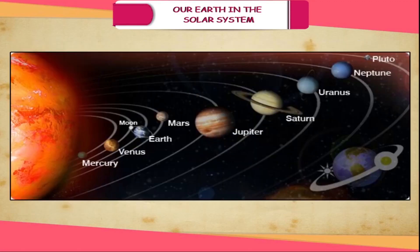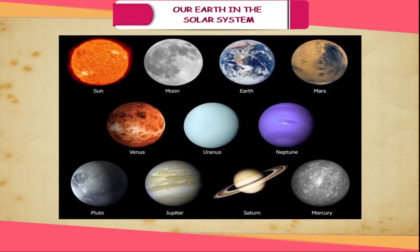All planets are spherical in shape but their composition and size is different. In order of distance from the sun, they are Mercury, Venus, Earth, Mars, Jupiter, Saturn, Uranus and Neptune.